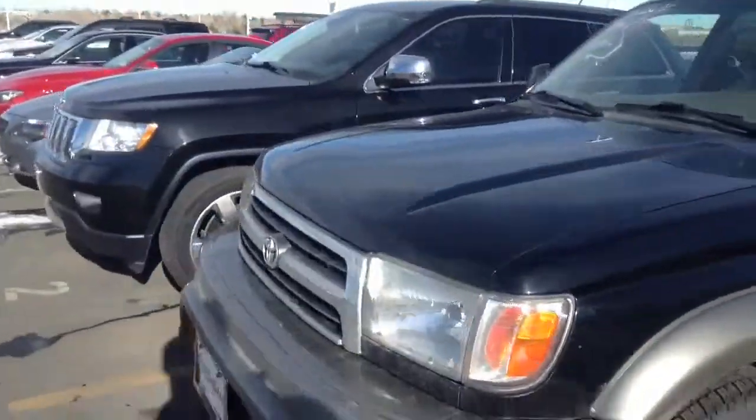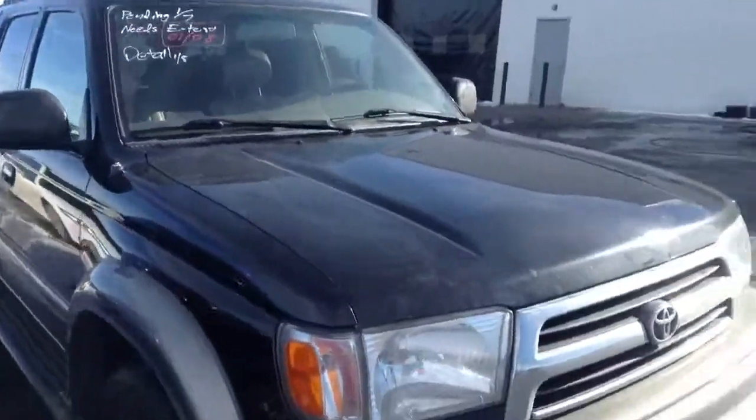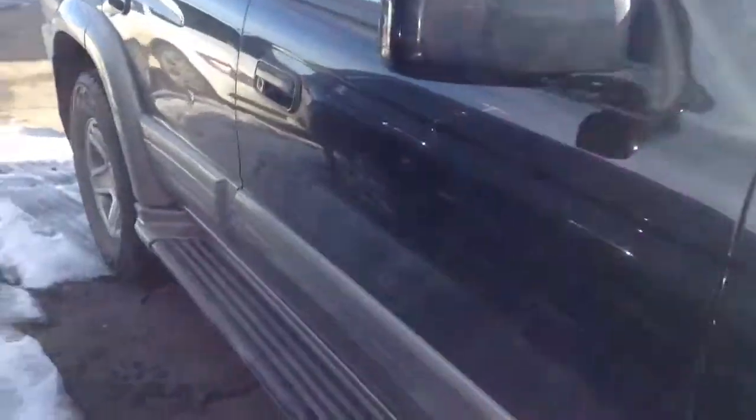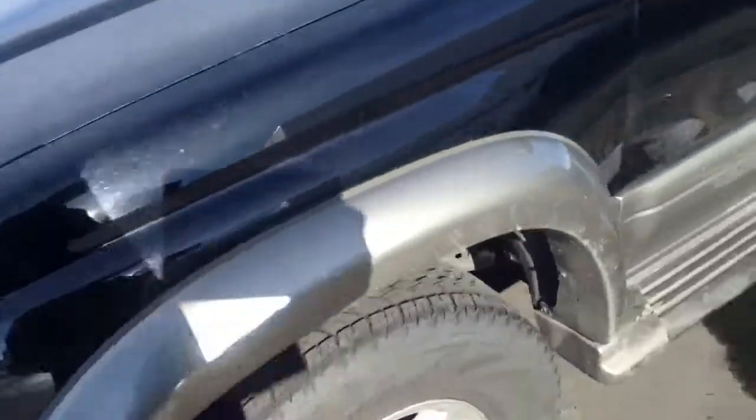We have the leather interior. We are just about to take you down to detail, right on the front line. I do see a couple little door dings on this side. But in general, for a 2004, it looks good.